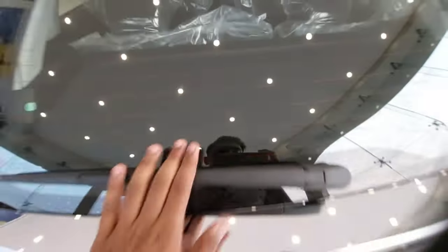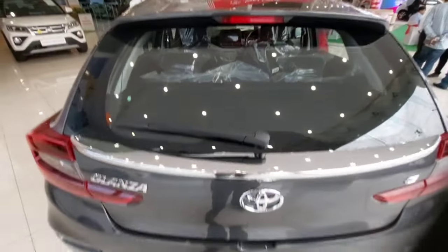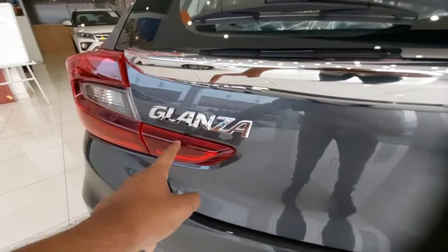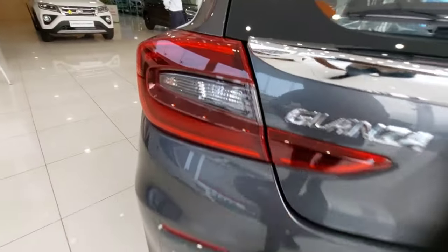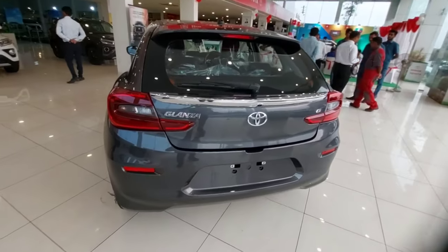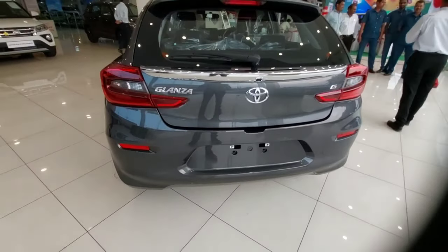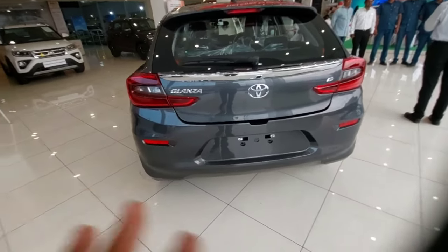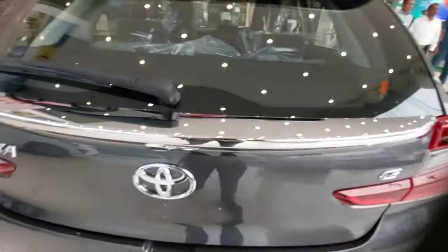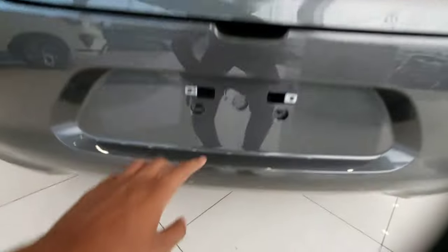You get the spoiler, high-mount stop lamp, and rear defogger with wiper and washer. Here you have the Toyota and Glanza badging. Comparing the rear of the Glanza and the Baleno, the rear is actually the same — there's no difference other than the Toyota and Glanza badging and variant badging. This is the G variant, not the top-end one. Underneath you have the number plate area with the number plate light.